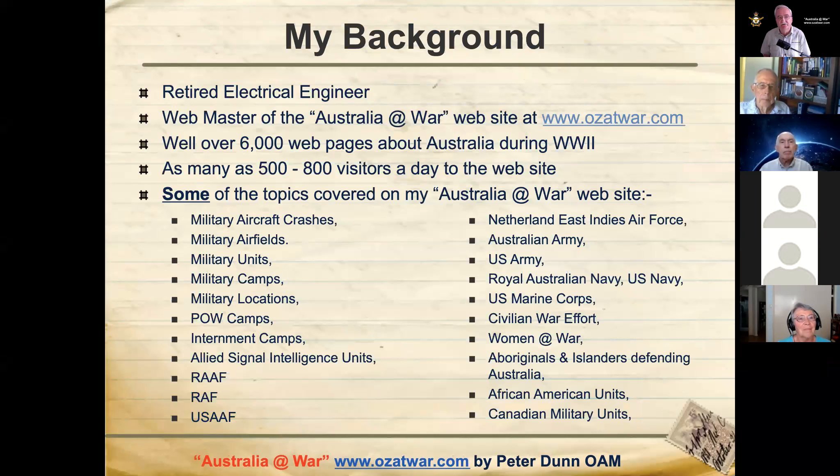A little bit of background on myself — I'm a retired electrical engineer. I used to work for Powerlink Queensland, retired back in September 2012. I've got a very large website called Australia at War with well over 6,000 webpages about Australia during World War II. Typically I get about 500 to 800 visitors a day to the website. At Anzac Day I usually get close to 4,000 visitors.